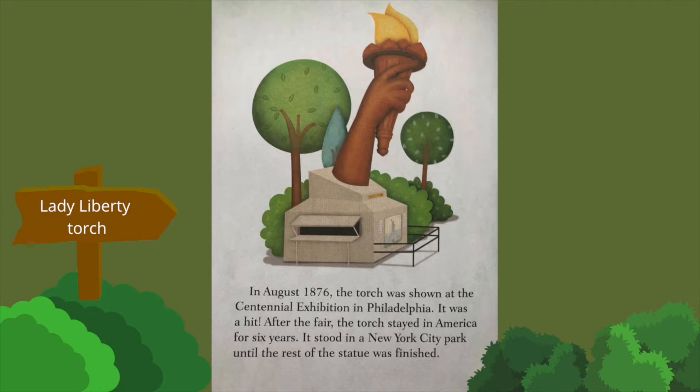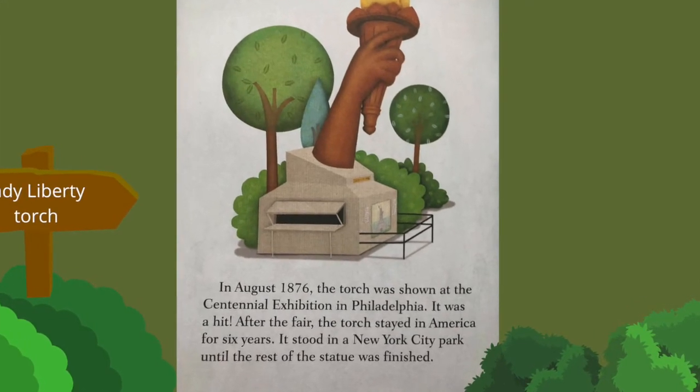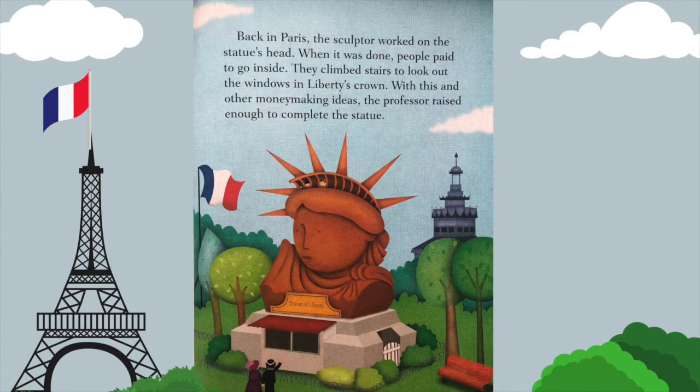It was a hit. After the fair, the torch stayed in America for six years. It stood in a New York City park until the rest of the statue was finished. Back in Paris, the sculptor worked on the statue's head.